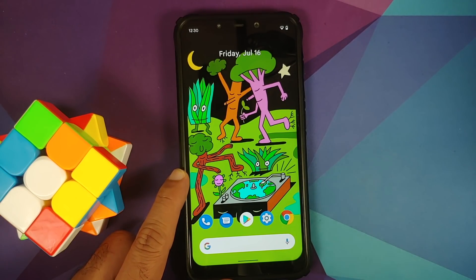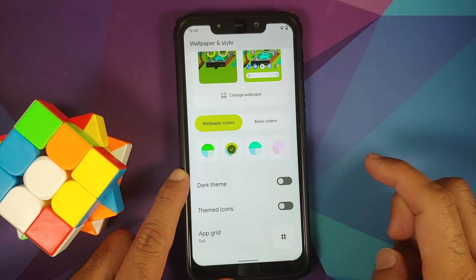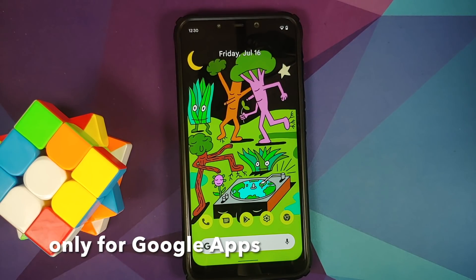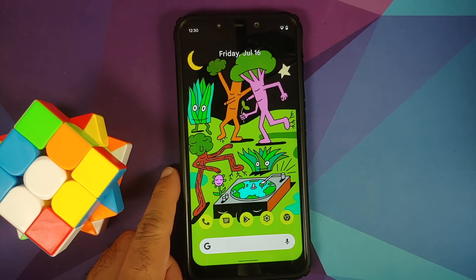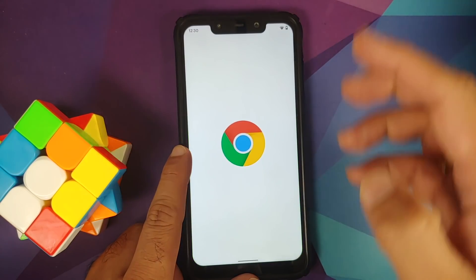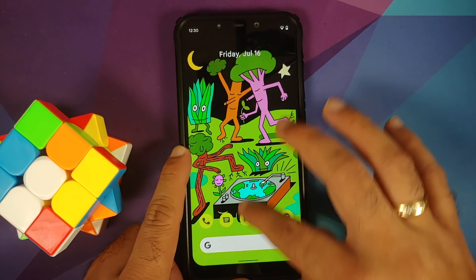Go back into wallpaper and style, select themed icons — and it's magic! Themed icons working like a boss. Next up, opening Chrome — here it is, on Reddit.